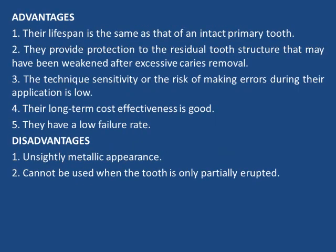Advantages of SSC: their lifespan is the same as that of an intact primary tooth; they provide protection to residual tooth structure weakened by excessive caries removal; technique sensitivity and risk of errors during application is low; long-term cost effectiveness is good; and they have a low failure rate. Disadvantages are unsightly metallic appearance and they cannot be used when the tooth is only partially erupted.